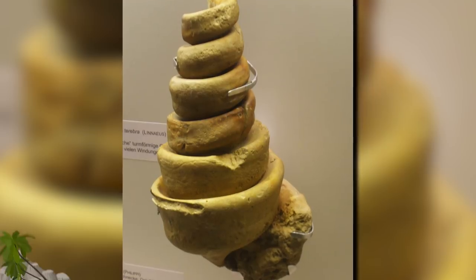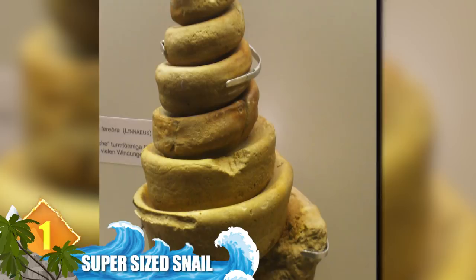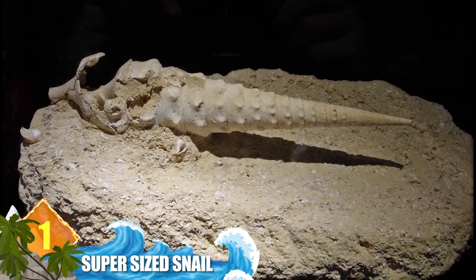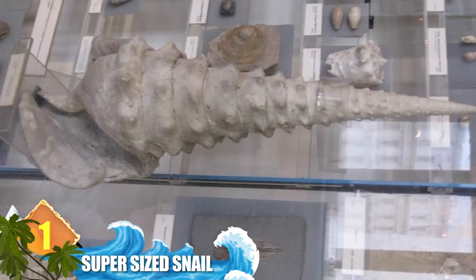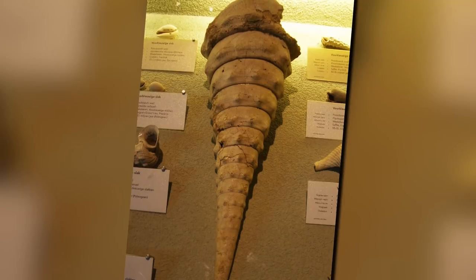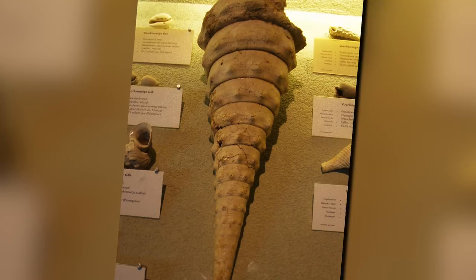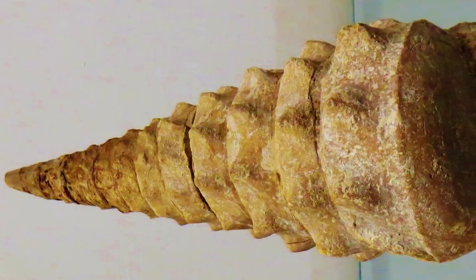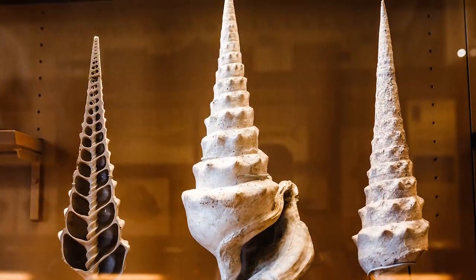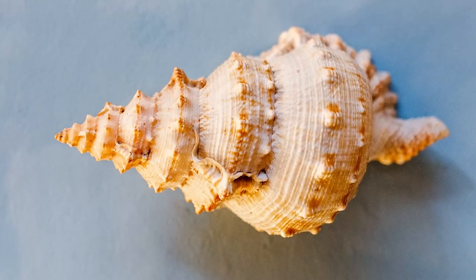Number 1: Super-sized Snail. If the African snail is not big enough, here's an even bigger one — but you'd have to take the Wayback Machine some 50 million years to the Eocene epoch to find a living specimen. The appropriately named C. giganteum was a marine gastropod that could grow to some two feet long, with a shell diameter around 3.5 inches. It is considered to be one of the biggest species of shelled gastropod that ever lived. Its fossil was discovered in France, mainly in the Paris Basin.